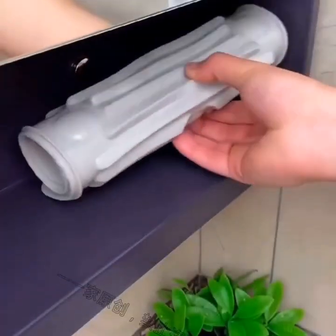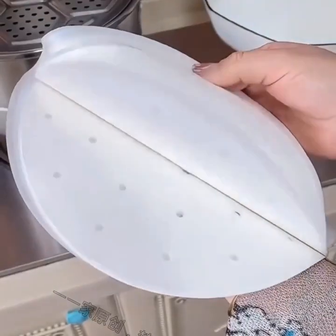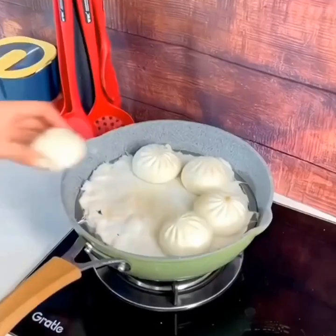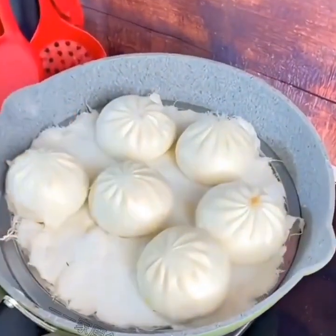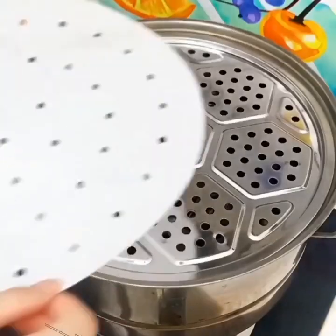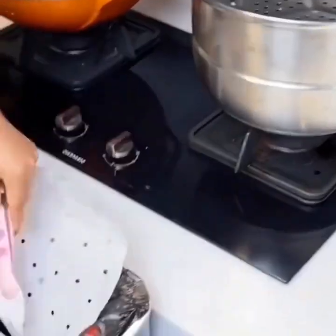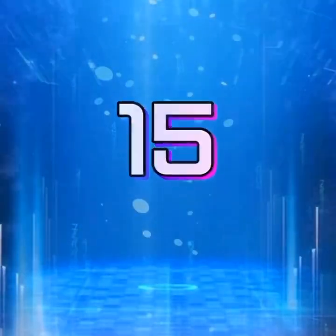Another smart gadget for home organization is the smart drawer organizer. These gadgets include a series of compartments that can be customized to fit your specific needs. They also have sensors that can detect when the drawer is opened and closed, which can help you keep track of your items.